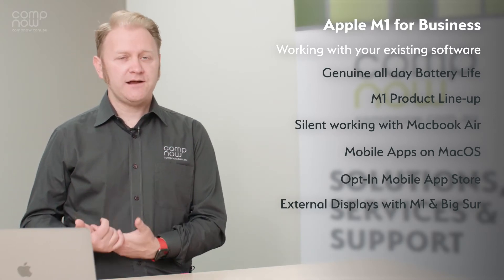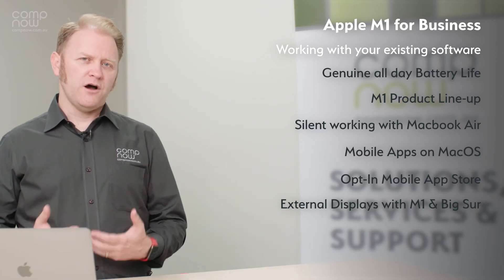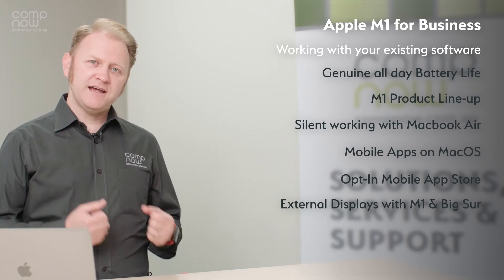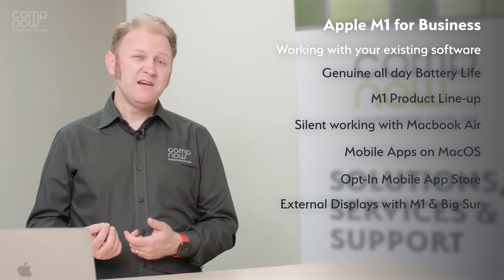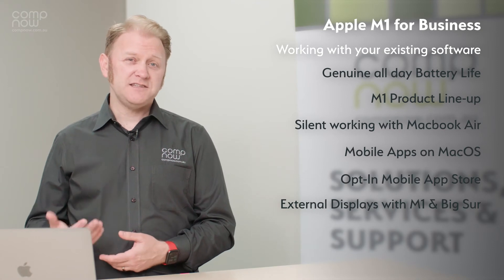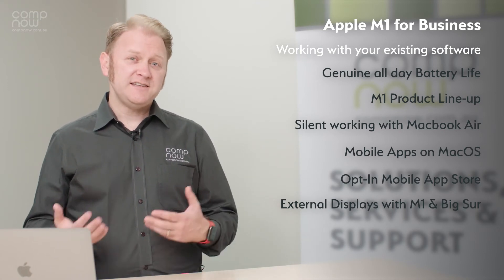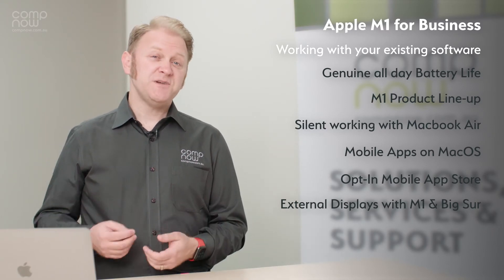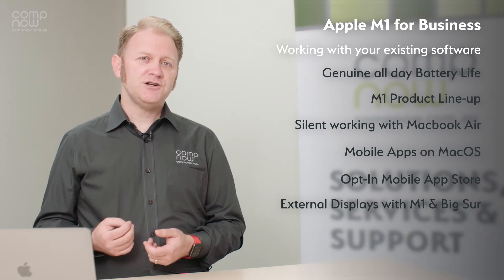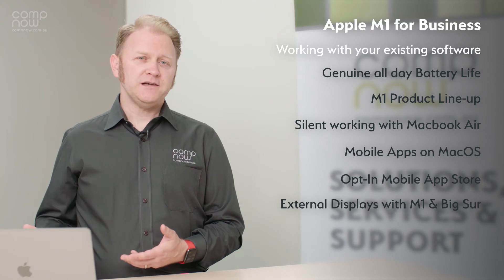Apple has Rosetta 2 technology on these devices which allows it to emulate Intel code. So Intel applications — applications written for the previous hardware — will generally run on these devices. But it's really important that you test this in your environment to make sure the way you use these applications is still functioning the way that you need. Most developers are starting to release applications as universal binaries, which means they will run natively on Apple Silicon.